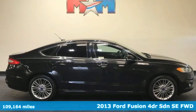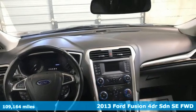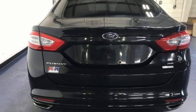Here's a 2013 Ford Fusion. Always inspiring and infinitely empowering, this breaks the sedan mold. It comes nicely equipped with features you'll love.